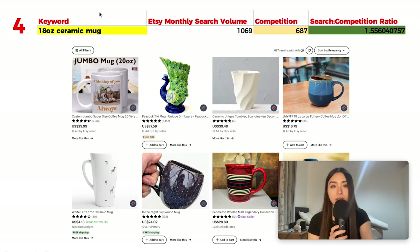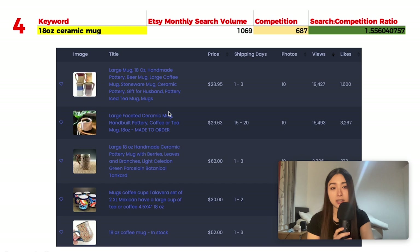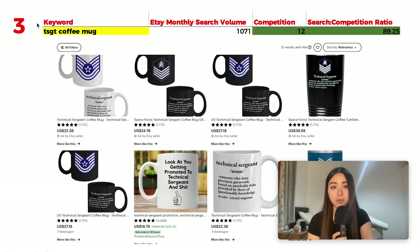Number 4 is '18 ounce ceramic mug' with 1,069 monthly searches and 687 results, giving a ratio of 1.55. This is a great keyword because it can technically be combined with any other niche. Printify has a 20-ounce ceramic mug that you can appropriately label as an 18-ounce mug. Combining this keyword with any other keyword on this list would be a pretty good idea.